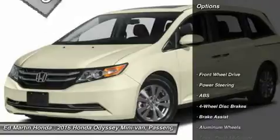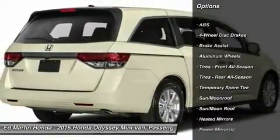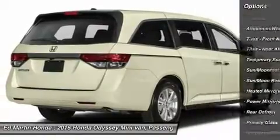Here are some of this vehicle's great options: power passenger seat, steering wheel audio controls, anti-lock braking system, power lift gate, keyless entry.